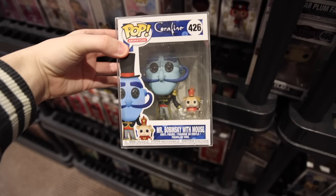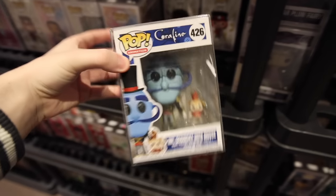So maybe if we need some of these ones in the future, we could come back here. But then I'm also looking around - oh, this one's funny, from Coraline: Mr. Bobinski with Mouse. Definitely a weird character to see.